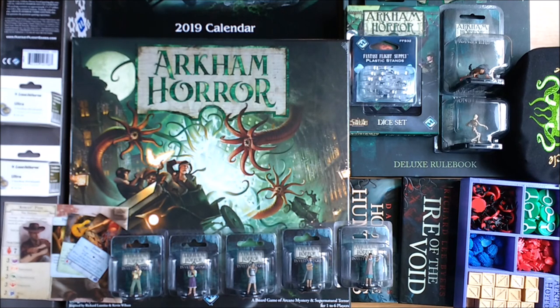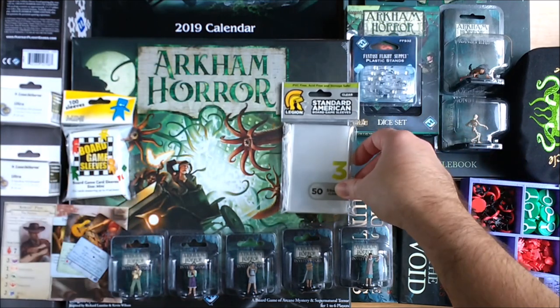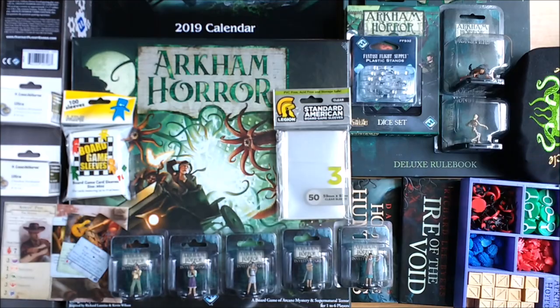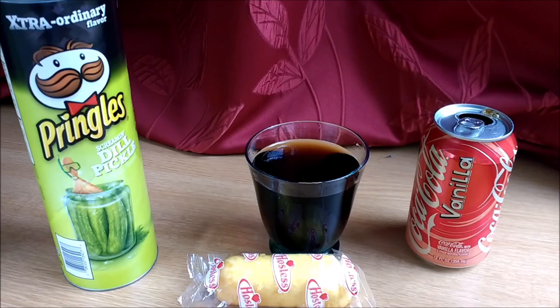We also strongly recommend using card sleeves to protect your cards. You will be constantly handling and flipping over monster and encounter cards. Plastic sleeves are readily available and easy to size, and if they get damaged or grubby, just replace the sleeves.